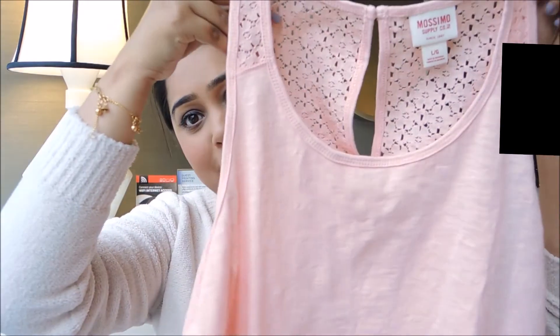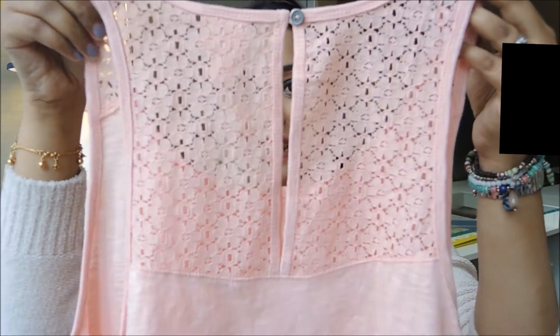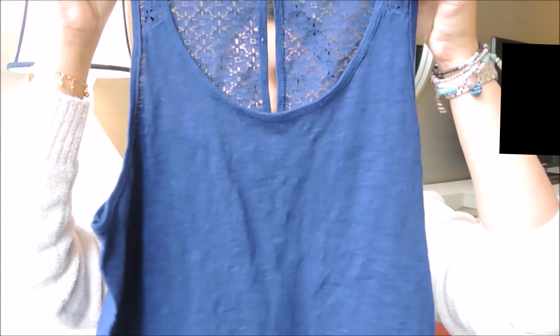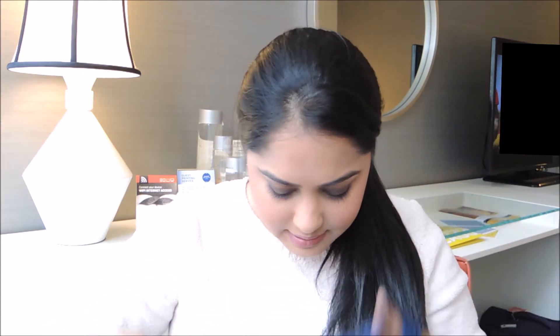All right, it's summer clothes from Target as well. This is just kind of a plain tank top — it has kind of a lace detailing at the back, not all through, just halfway. It's perfect for Dubai weather and I got them in two colors: orange or peach, and I also have it in blue.